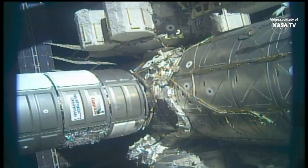After a series of leak checks later today, the crew will enter Cygnus to begin unloading its contents.